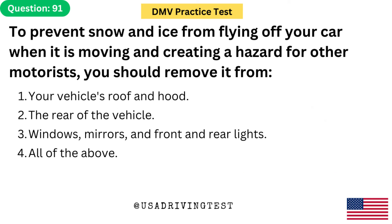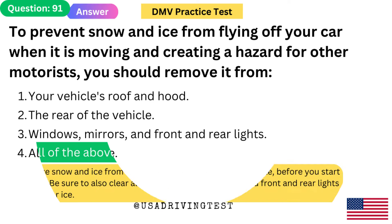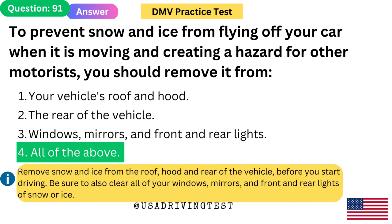To prevent snow and ice from flying off your car when it is moving and creating a hazard for other motorists, you should remove it from: 1. Your vehicle's roof and hood. 2. The rear of the vehicle. 3. Windows, mirrors, and front and rear lights. 4. All of the above. The answer is 4: All of the above. Remove snow and ice from the roof, hood, and rear of the vehicle before you start driving. Be sure to also clear all of your windows, mirrors, and front and rear lights of snow or ice.